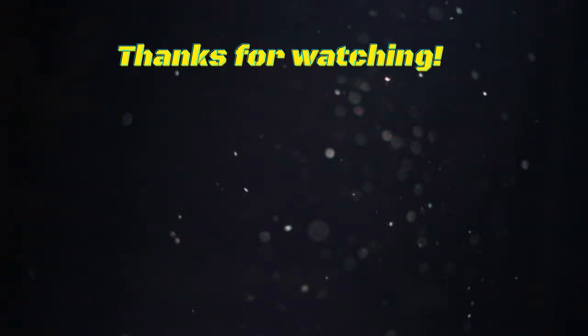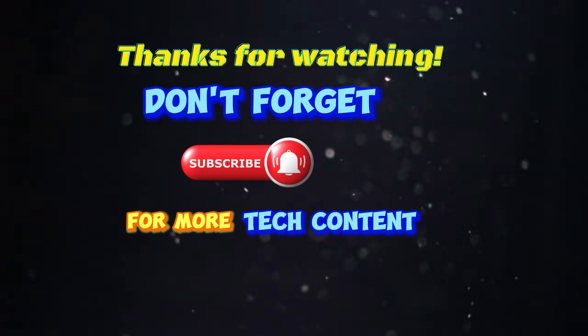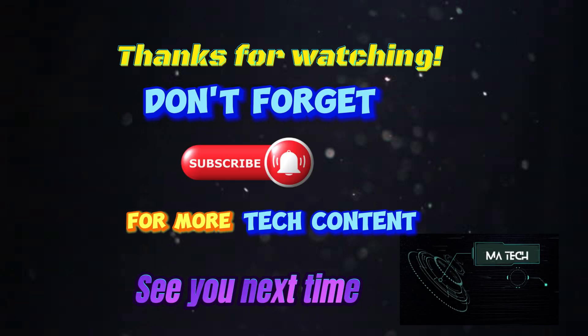Thanks for watching. Don't forget to subscribe for more tech content. See you next time on MA Tech.